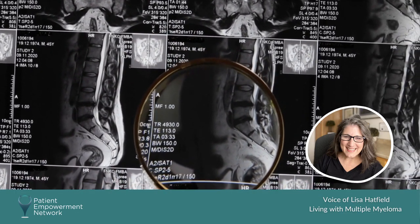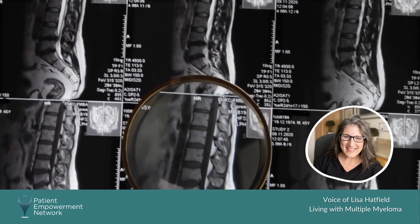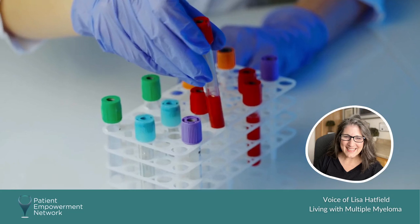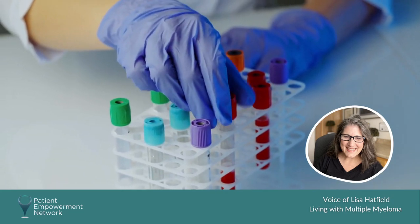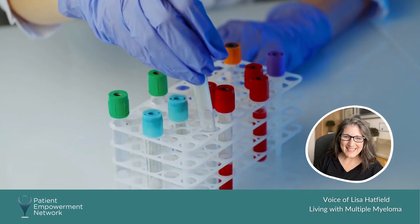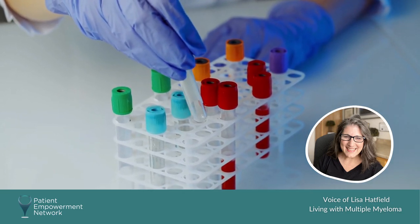Some patients have an elevated level of protein in their blood — mine was normal. So having all the standard blood work, plus having the light chain assay done, and then the gold standard for diagnosing myeloma right now is a bone marrow biopsy.